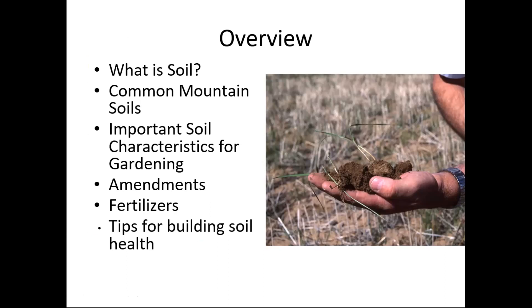So an overview of what we're going to talk about today: what is soil, some mountain soil characteristics, what type of soils we want for gardening, amendments, and fertilizers. And basically in the end, we'll have given you 10 top tips for having healthy soils. So you'll have 10 tips to take away from the day.